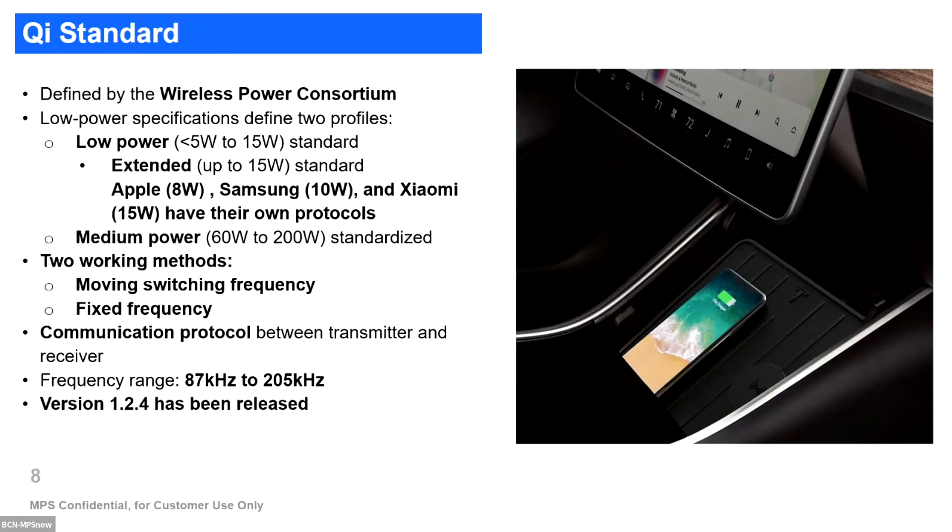There is another medium level to be standardized for charging laptops or kitchen devices in the future. In terms of working methods, there are two main methods established by the Qi standard: one uses a moving switching frequency, especially for consumer applications, and a fixed frequency especially for automotive applications. The standard also defines a communication protocol between transmitter and receiver and fixes a frequency range from 87 kHz to 205 kHz. The latest release is version 1.2.4, which includes new features especially regarding communication.